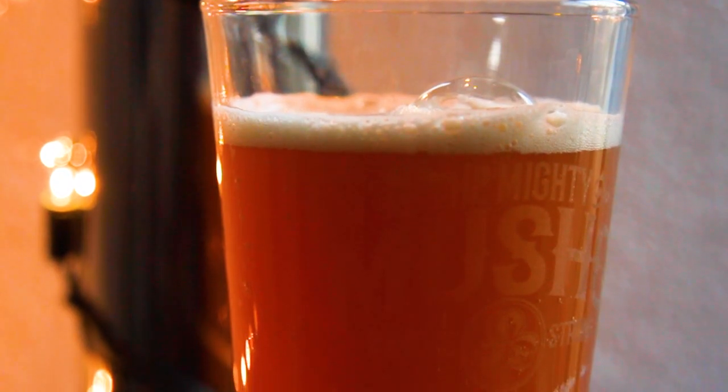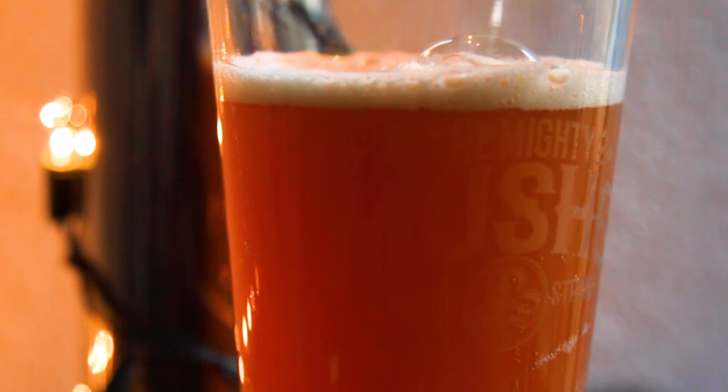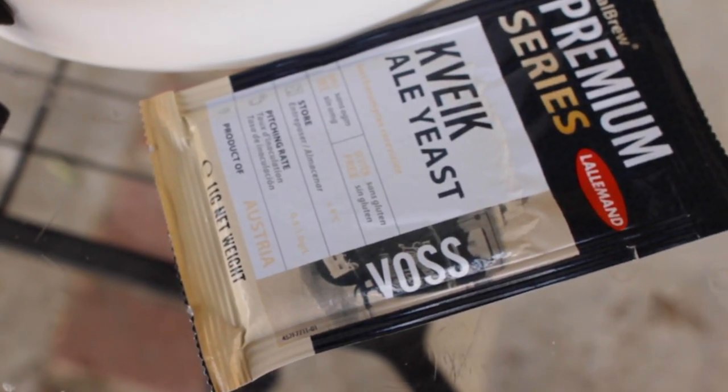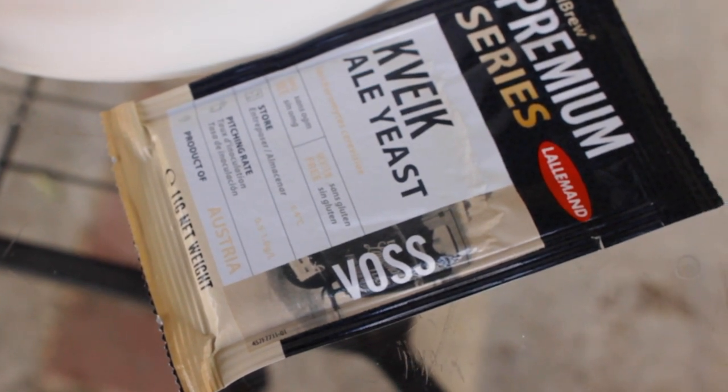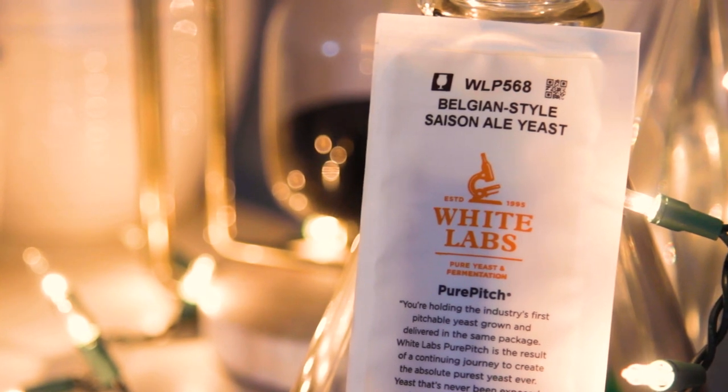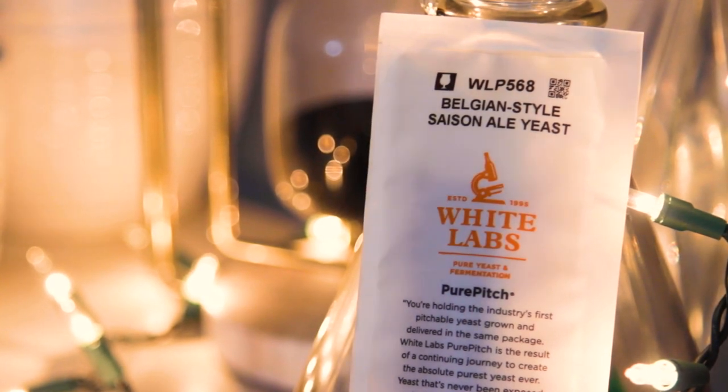It's a good idea if you're just starting out and don't have any way to cool down, to pick a yeast that doesn't mind the warmer temps. Kveik comes to mind immediately, as it works great at 80 degrees Fahrenheit and up. But there are also some great Belgian strains and Saison yeast that actually benefit from some heat to get those esters and phenols needed.